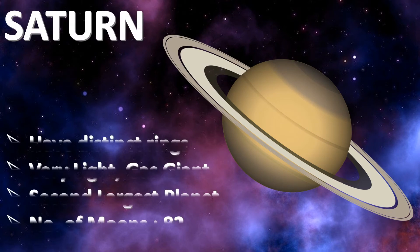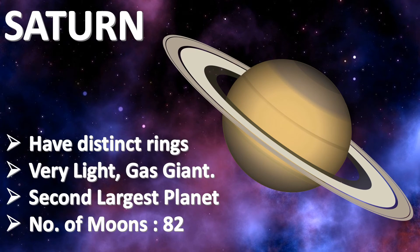Saturn is the second largest planet in the solar system. Saturn is a gas giant composed primarily of hydrogen and helium. It could float in water because it is mostly made of gas. Its rings are made up of countless particles of ice and rock that each orbit Saturn independently. Saturn has 82 moons.